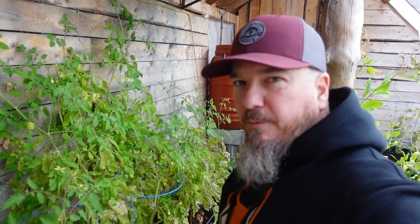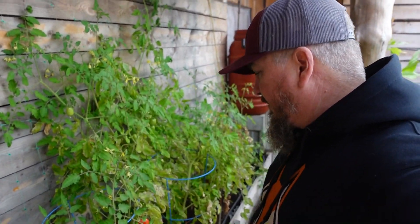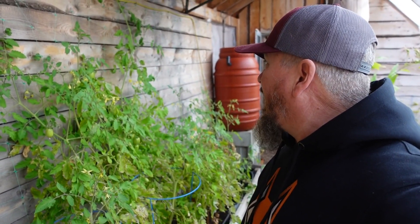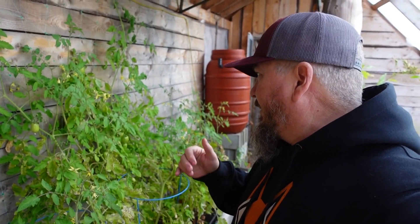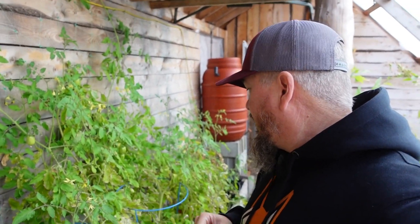Looks like we've got maybe four tomatoes that we can harvest now, but there's a lot in here that are still growing, so we'll still have tomatoes coming. The tomato plants are still flowering as well, so we'll see if they actually produce anything. Now we're mid-October, and in the next few weeks it gets really cold overnight — we might get down to five degrees or so here in the greenhouse. So I'm not sure if the tomatoes will keep going at that point.